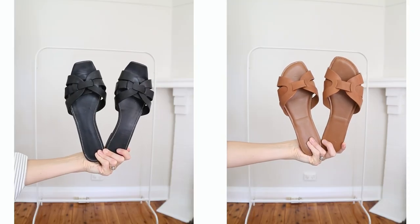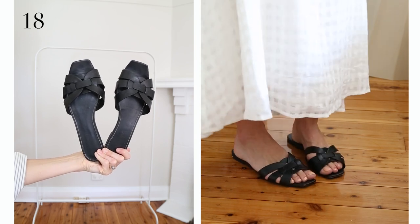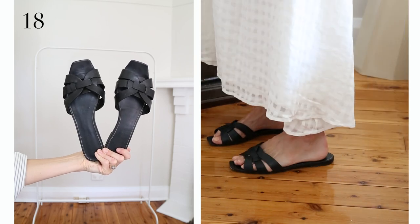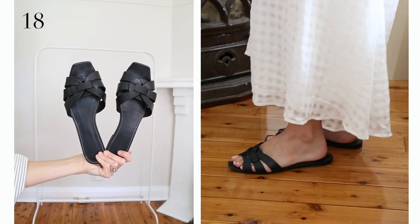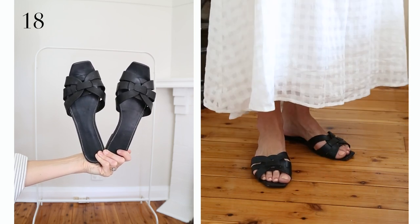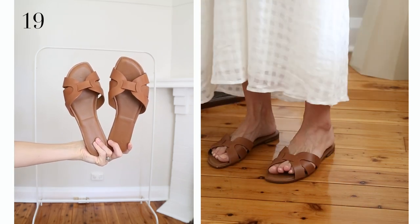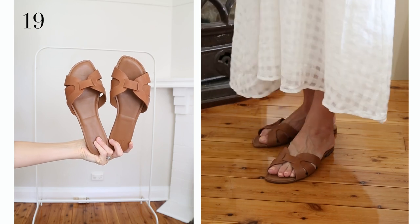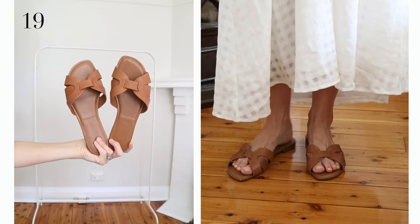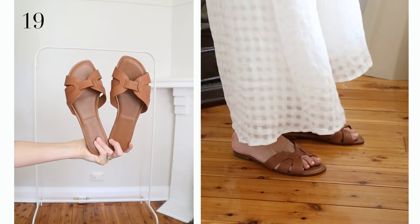Two pairs of sandals — two sides of the same coin. Starting with my black YSL tribute slides; I've worn these for the past three summers and will continue to wear them until they're no longer wearable. They aren't the most comfortable for walking huge distances, especially coming from someone with wide feet — I did size up a full size. The next pair is an affordable dupe for the YSL ones, available in a few different colours. I have them in tan and the leather is really nice and soft, super comfortable, easy to slip on, and they add a lovely caramel warmth to my outfits.